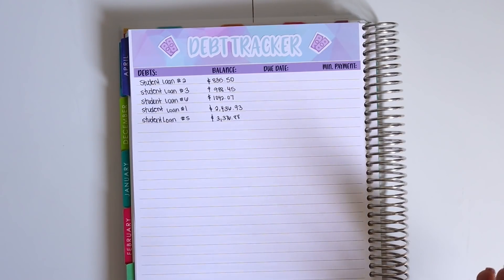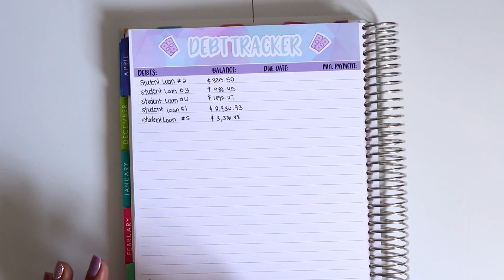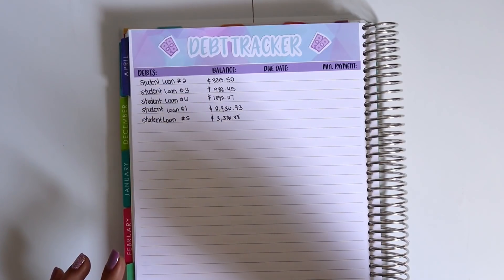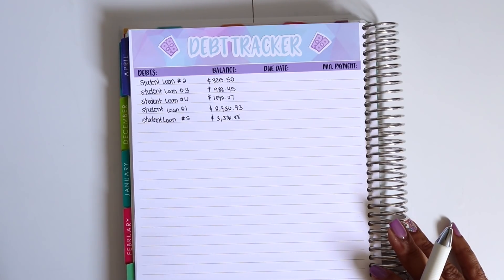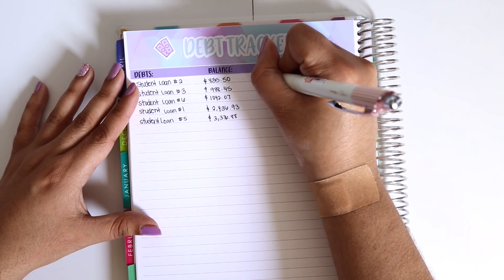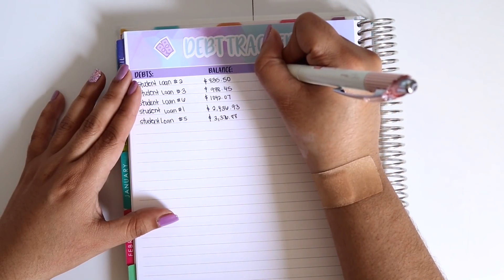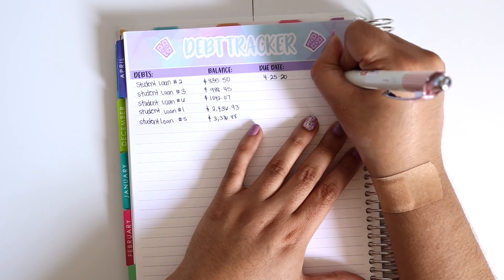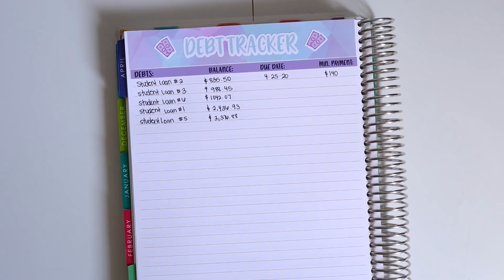You might notice you're not seeing Student Loan Number Four — that's because I successfully paid that off in March! My goal for March was to pay off loans four and two, but with the pandemic I took the conservative route and only paid off the very tiniest loan I had. I was super happy about that. These are all due on the 25th of every month, with a total minimum payment of $140 for all of them.